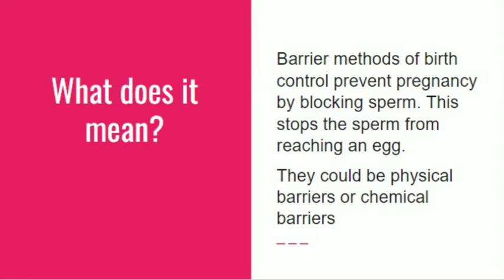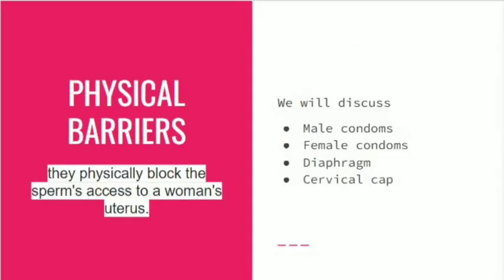There are two types. Physical barriers physically block the sperm's access to a woman's uterus. We will discuss male condoms, female condoms, diaphragm, and cervical cap. The last three are used by females.